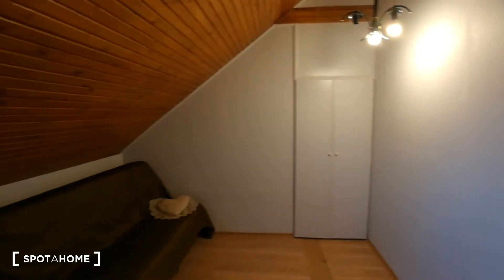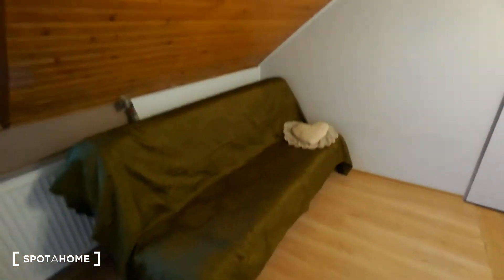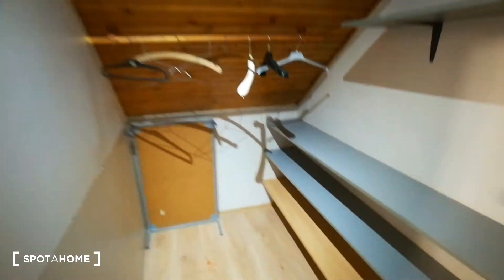The bedroom is really spacious — as you can see there is a lot of light inside. Here you have a sofa bed which you can open into a bed. Here you have a really big wardrobe, very useful. As you can see inside, you can put a lot of things. It's really nice.